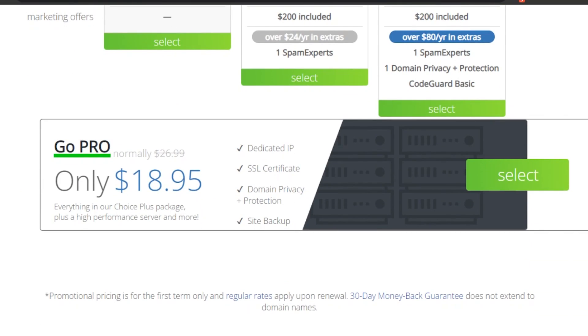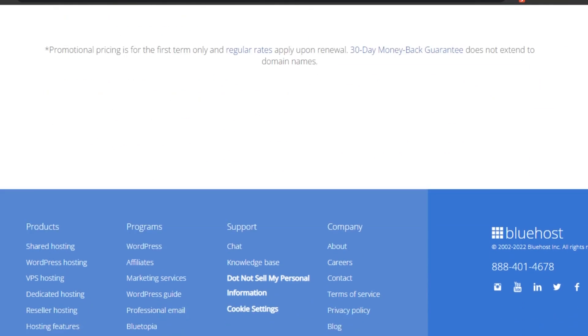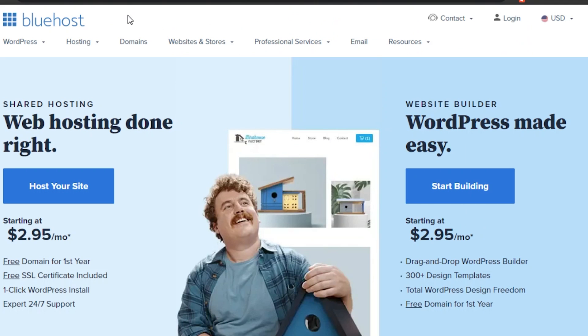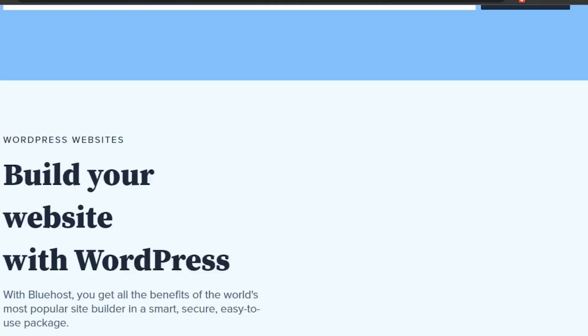The pricing is quite reasonable and you get a lot of different features on Bluehost. You simply go ahead and select any plan — let's say I go for the Basic plan — then sign up with my Google account. I'll type in my email, add my password, and log in to my account. Now let's check out the different features available on Bluehost.